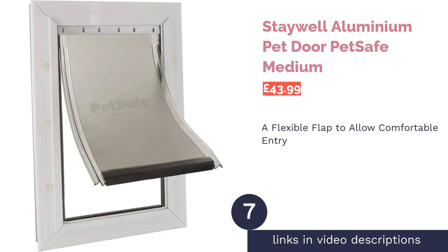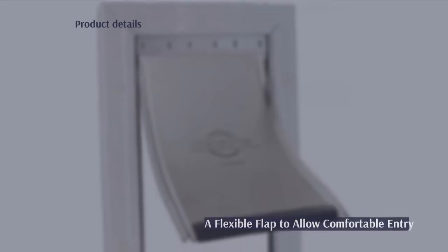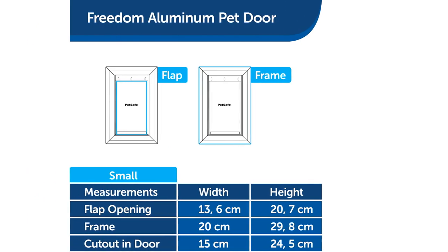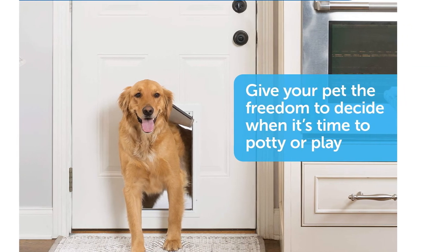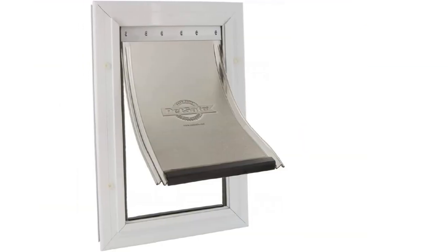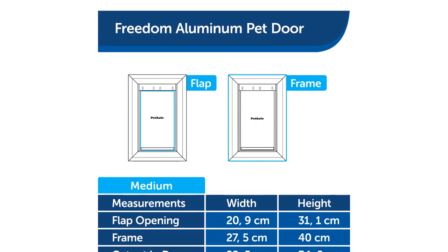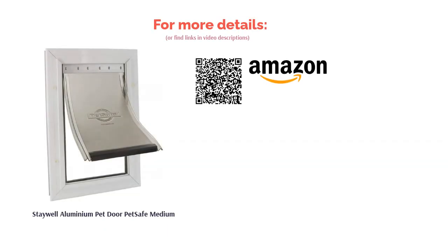The next product is the Staywell Aluminium Pet Door by PetSafe, Medium. Like all the best cat flaps, this one allows free entry to and from your home, but its selling point is the solid aluminum construction of its frame. It also features a soft, tinted flap, which provides a comfortable entrance for your cat while retaining your privacy. The simple manual lock allows you to keep your pet indoors at the end of the day while weather-proofing your home. It comes in various sizes, which is handy if you have a large feline or dog. Just bear in mind that, while unlocked, this flap offers no means of preventing invaders from entering your home.